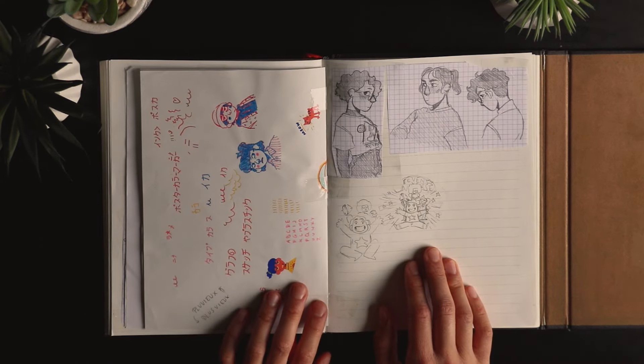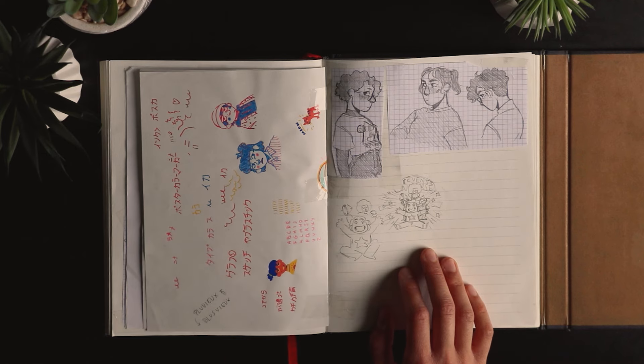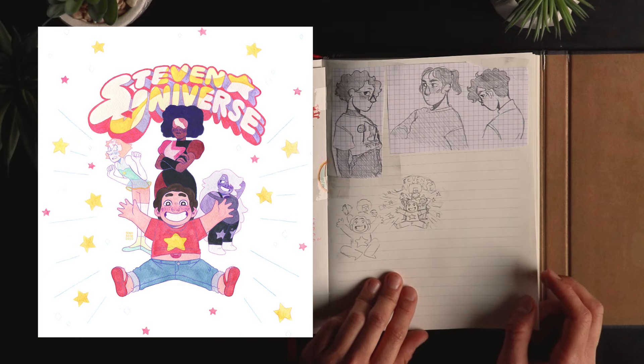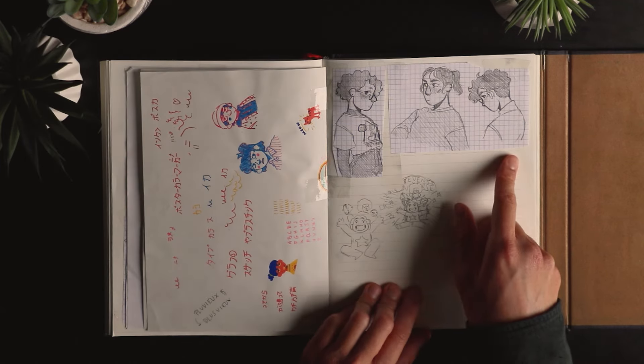That's a drawing I made bigger — I think I drew it on paper with a pencil and then colored it digitally. Those were sketches for the ending of Steven Universe, and I think I drew them with watercolors and colored pencils. And that's me and one of my friends.